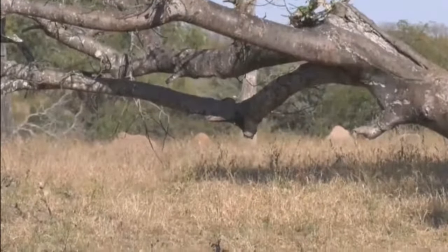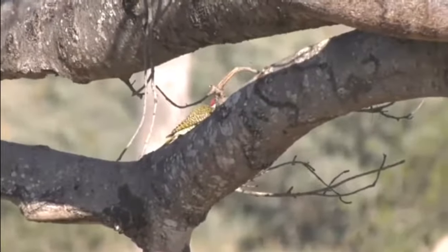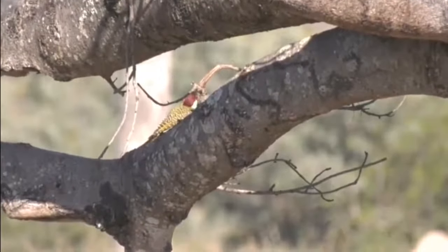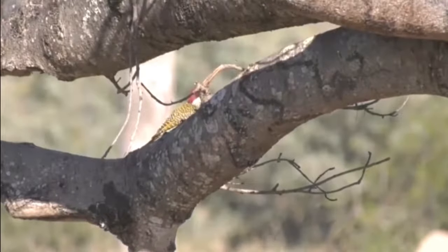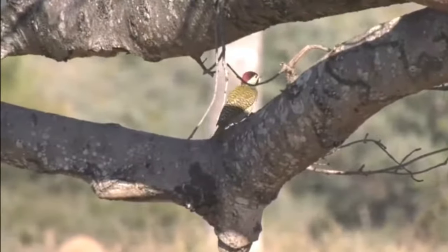How great is that? That must be one of the best sightings of a woodpecker I think I've ever had — one that's hung around long enough for us to have a good look. To be honest, I haven't had very many sightings of a Bennett's woodpecker either; just a couple, but really not any memorable ones.